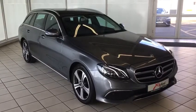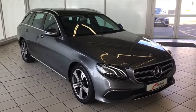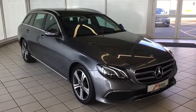For full details and to arrange a test drive of this beautiful 2019 Mercedes-Benz E220 estate, please log on to www.midlandcarsales.ie. Thank you for watching.